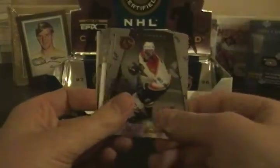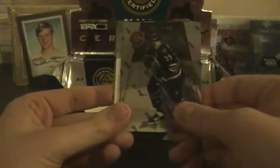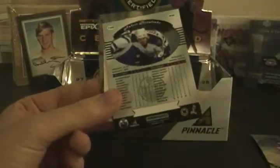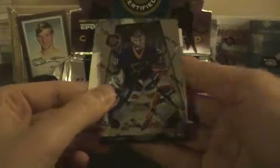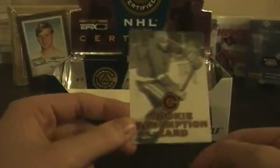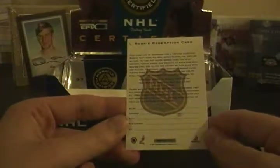Dave Gagner, Kirk Muller, Doug Weight, Andre Kovalenko, Grant Fuhr. We got a Rookie Redemption — that sucks, that really sucks. Those are pretty rare but they're definitely expired.